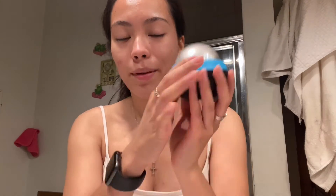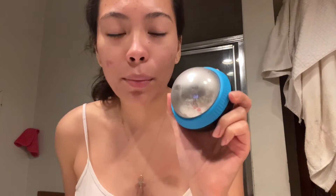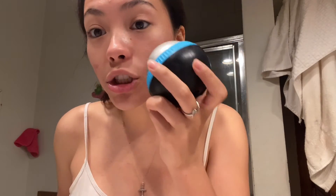I'm so excited about this — I barely got it in the mail. It's from Amazon; it's an ice roller. It's really good for decreasing puffiness and lowering your pore size. I will have this linked for you guys in my Amazon shop so you can check it out.